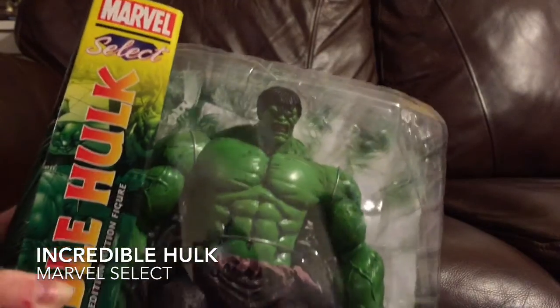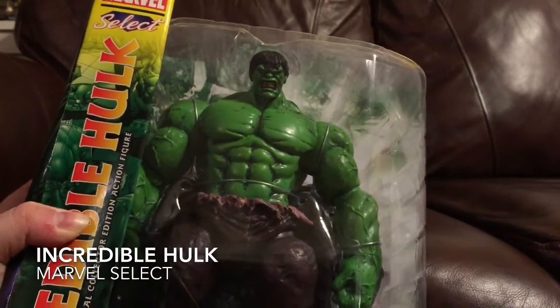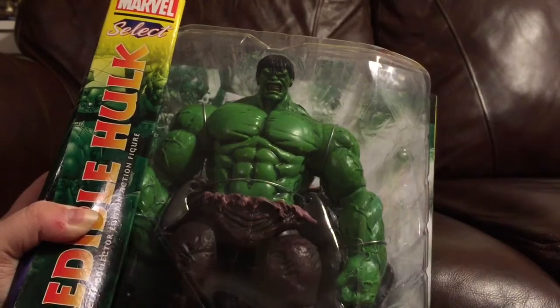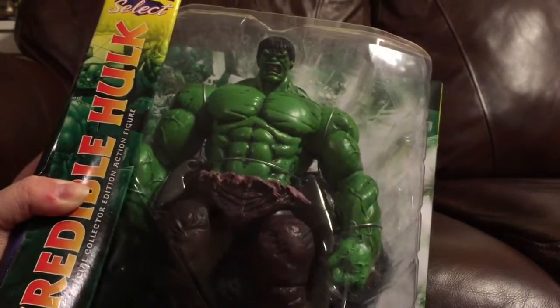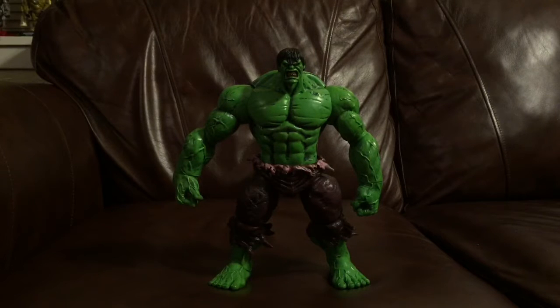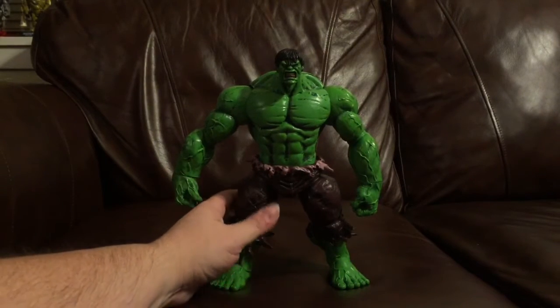Excalibur also sells action figures, and they finally got in a Marvel Select Incredible Hulk, which I have been waiting and waiting for this figure to come into the shop. It's just a massive, massive figure — I can barely fit him into frame here. Here he is out of the package. It's just a big, huge figure.